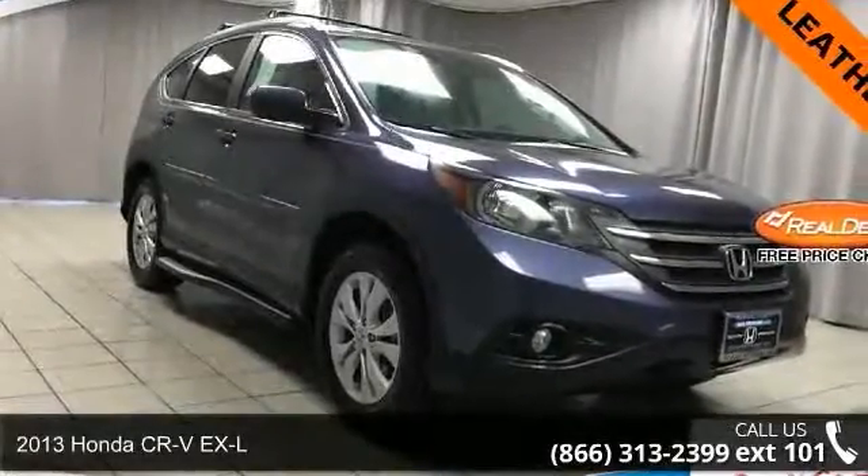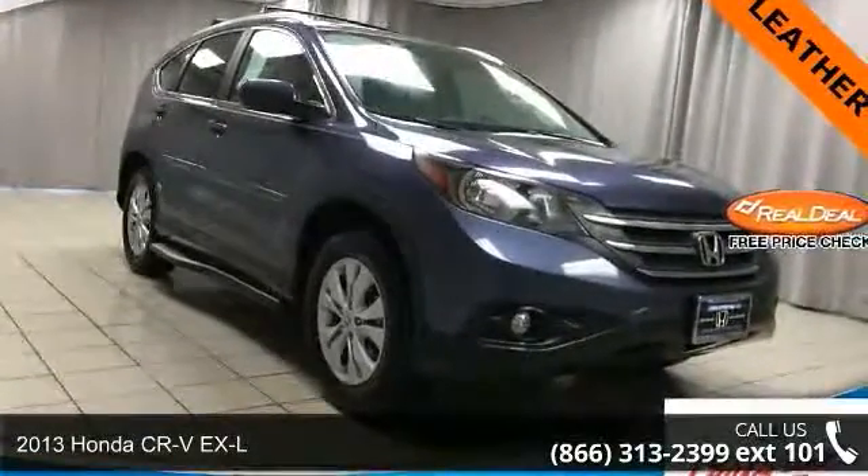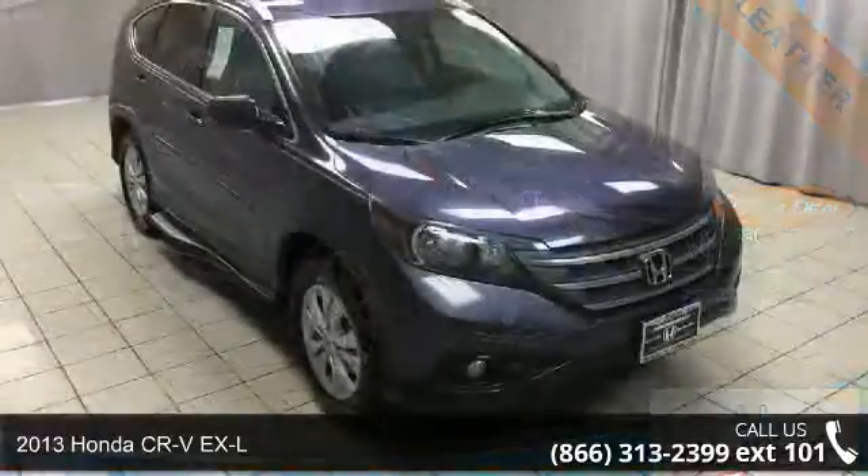Arrive in style with this 2013 Honda CR-V XL — this may be the set of wheels you've been looking for.